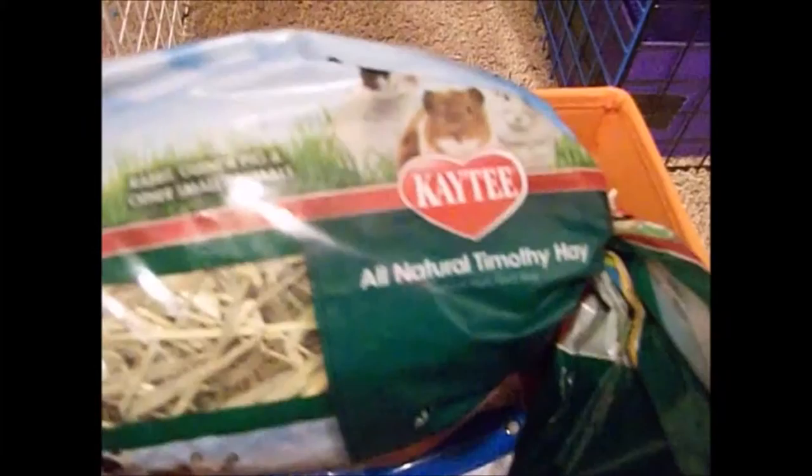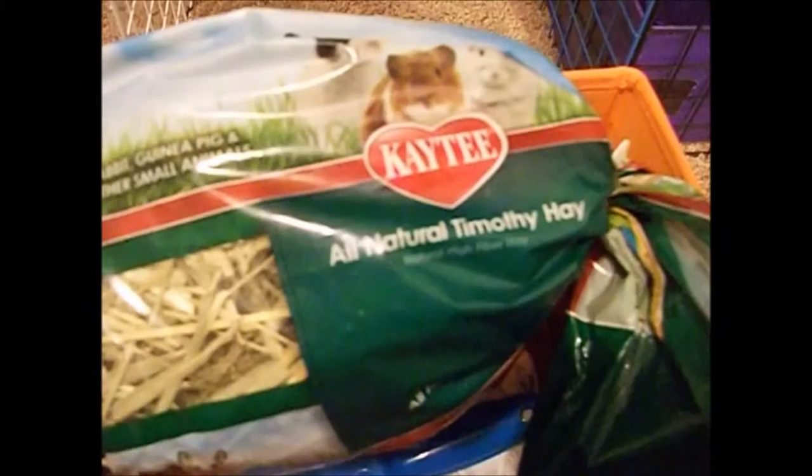Next we have Katie All Natural Timothy Hay. We just picked this up for inside; we have the bale of hay outside for the rabbits. Soon we'll be switching them over to that hay because I think this hay isn't as good — nothing against the Katie brand, I just prefer the hay that I get from the feed store.